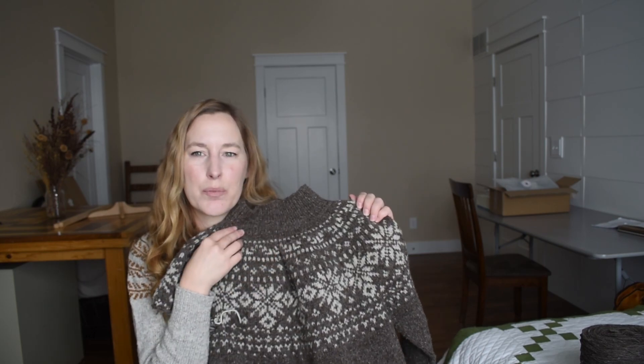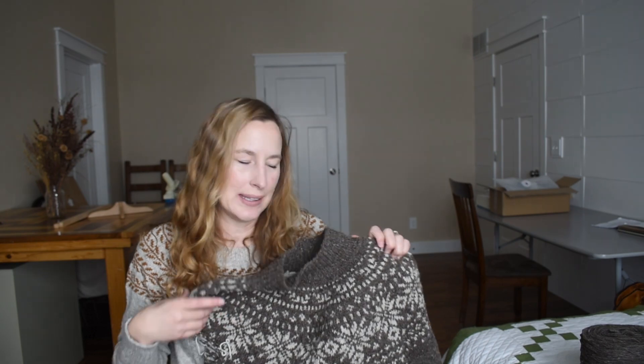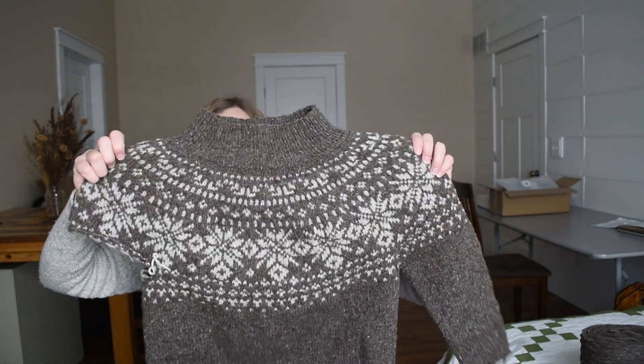This is knit in unspun yarn, specifically Manchalopi from Wool Dreamers. It's a natural dark brown color and a natural oatmeal-y color — not quite white. If you don't want to use unspun yarn, you can just use worsted weight yarn. The test knit is going on for this one, and the test knitters used a variety of yarns — some used unspun, but a lot of people used a regularly spun worsted weight yarn and it looks fantastic. The fabric is turning out really lightweight and warm — when I lay it on my lap while knitting, it's so warm.